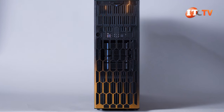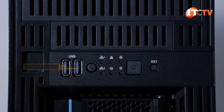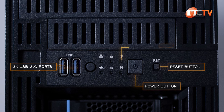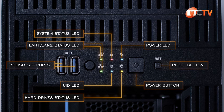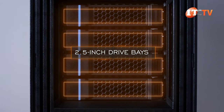Moving on to the front of the system: once we get past the locking honeycomb bezel, there are two USB 3.0 ports, a power button, reset button, plus status LEDs for power, hard drives, system status, a unit ID LED, and two LAN activity LEDs. Below those are the 3.5-inch drive bays, which can also be outfitted with 2.5-inch drives.